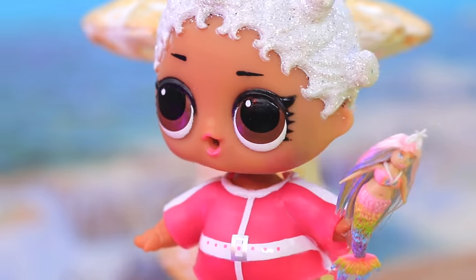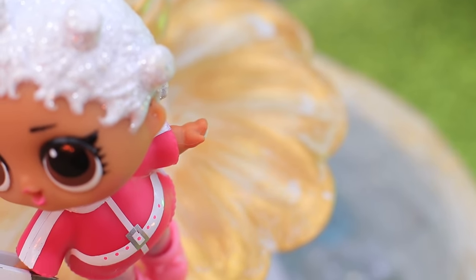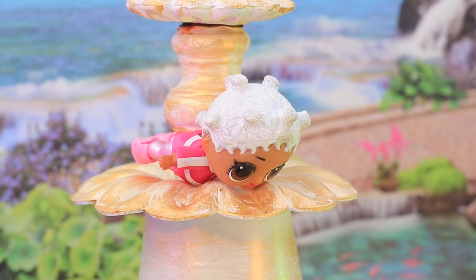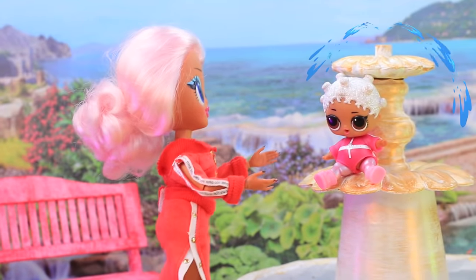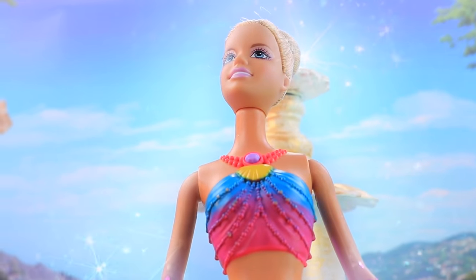The girl got distracted and oh no, she dropped her doll. 'She's sinking! What do I do?' The mom came to calm the baby down, and magic started happening — the doll turned into a real mermaid!